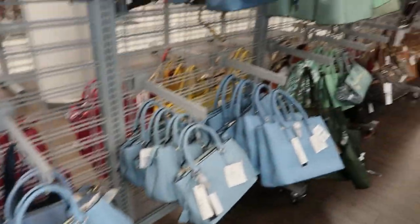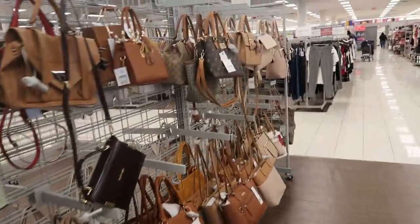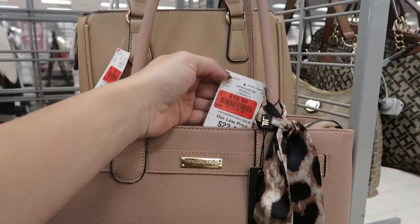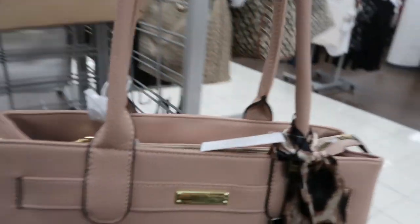Hey guys, we're in Burlington today. We're just going to take a look at the bags and the shoes. There's this tote from London Fog for $16.99 — it's cute with the scarf.